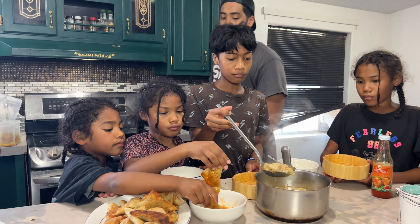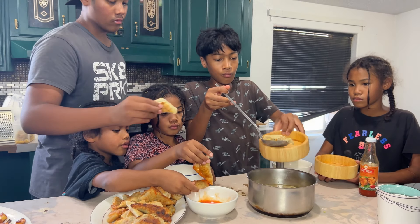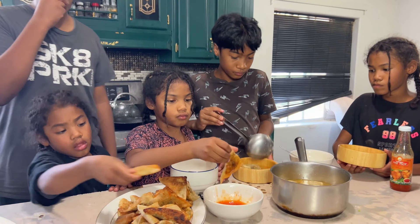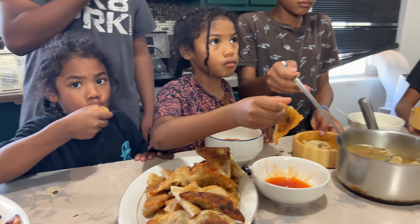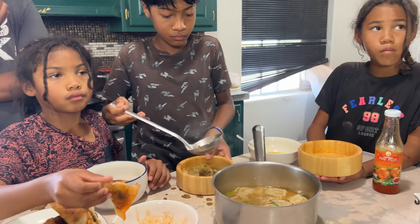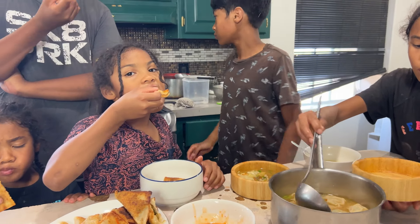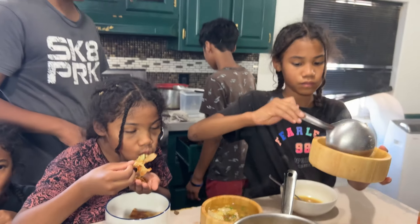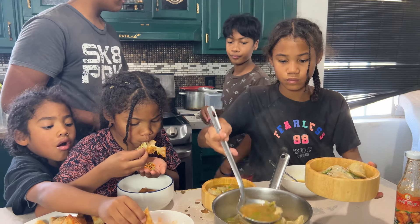We called the kids in from playing outside to have lunch with us. They enjoyed both types equally, which was surprising because they normally prefer the crispy fried ones. But the soup wonton was so nice and soft without being overcooked — the wrapper held together perfectly and didn't fall apart.